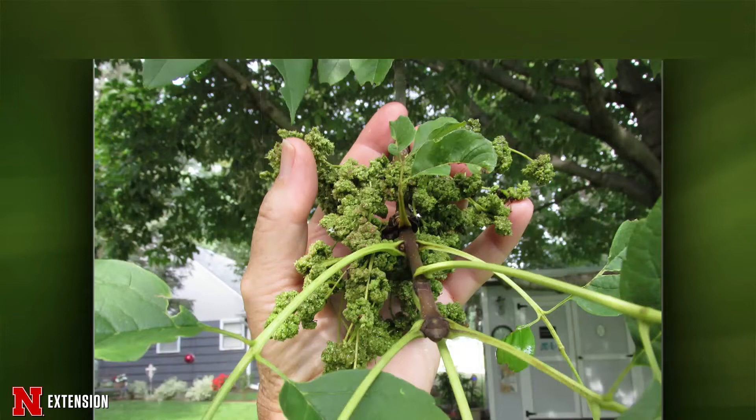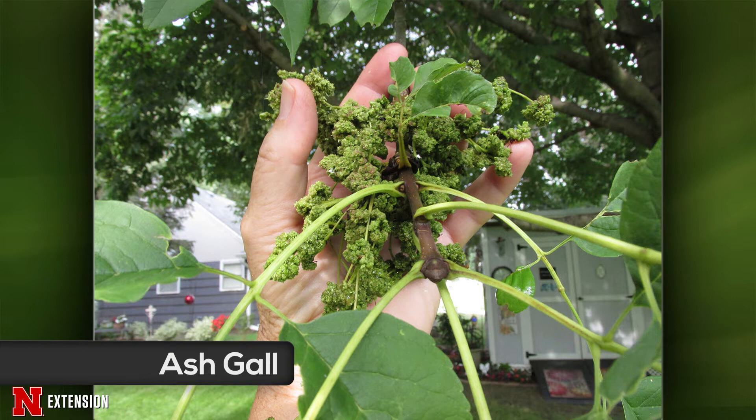Sarah, you have a Wayne, Nebraska viewer who sent in this picture — didn't know what the tree was and certainly didn't know what this is. This is an ash tree, and this is an ash flower gall, which is caused by mites that feed on the male flowers in the springtime. We see these very commonly on ash trees. It doesn't really hurt the tree. It does make the tree look a little ugly, but ultimately you can just ignore it — nothing you need to do.